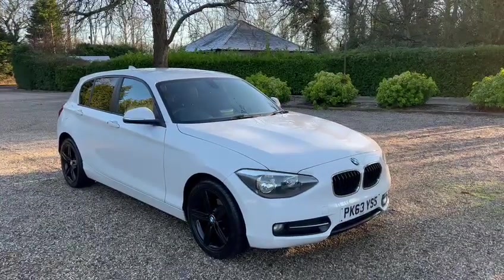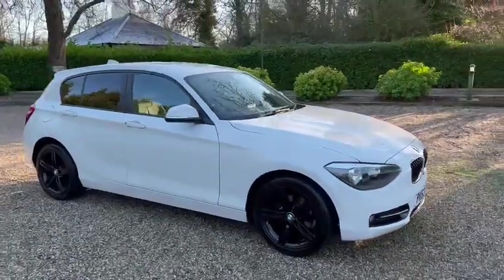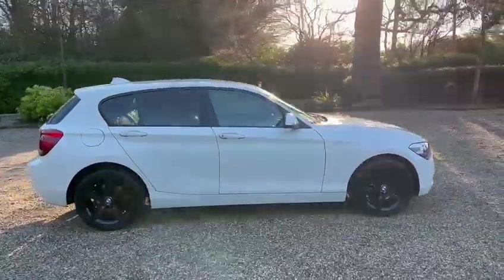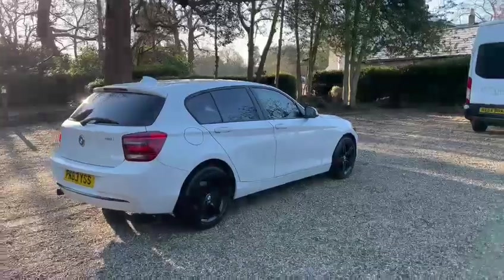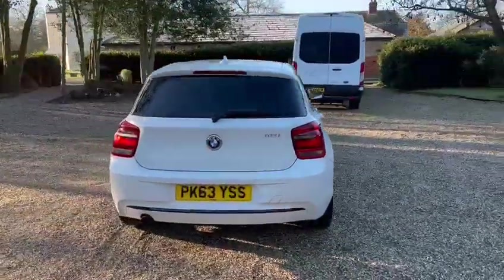Here we have a BMW 1 Series Sport Edition with warranted low miles of just 37,000. The MOT expires January 2023. It's a petrol manual car, last serviced in June.